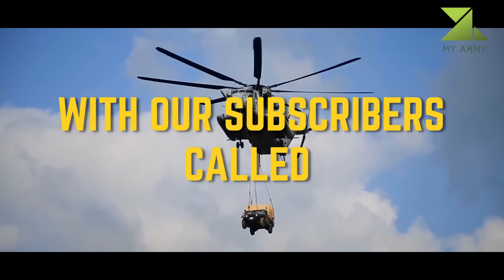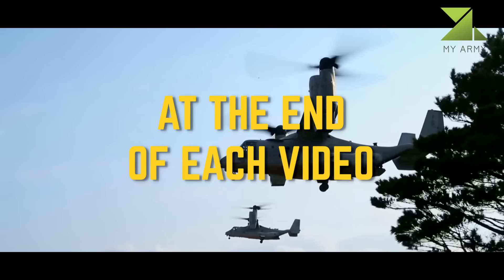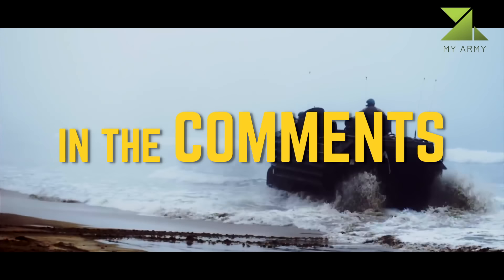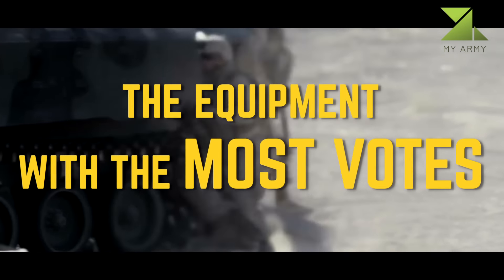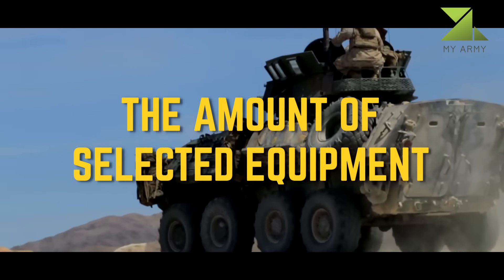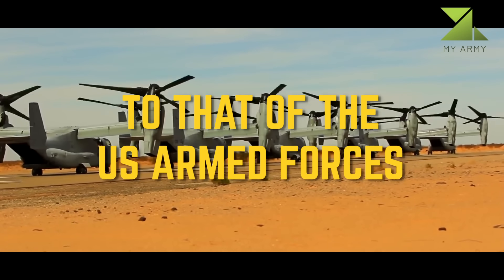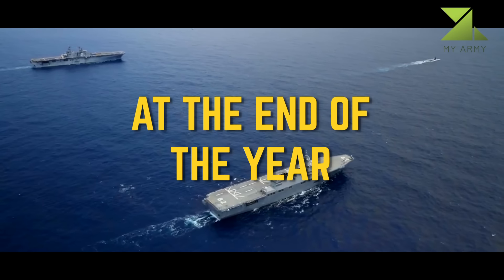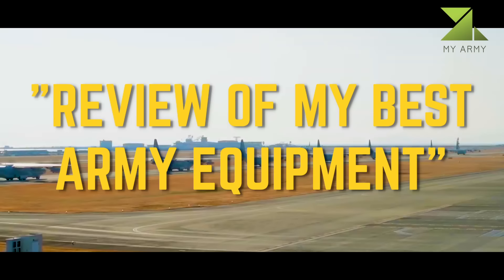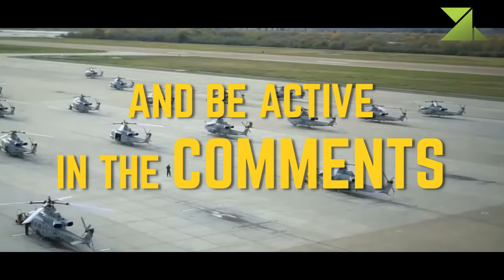We are launching a new game with our subscribers called My Best Army. At the end of each video there will be a list of military equipment from which you need to choose the best in the comments. The equipment with the most votes will be included in our My Best Army, and the amount of selected equipment will be comparable to that of the United States Armed Forces. At the end of the year we will release a video titled 'Review of My Best Army Equipment.' Subscribe to the channel and be active in the comments.